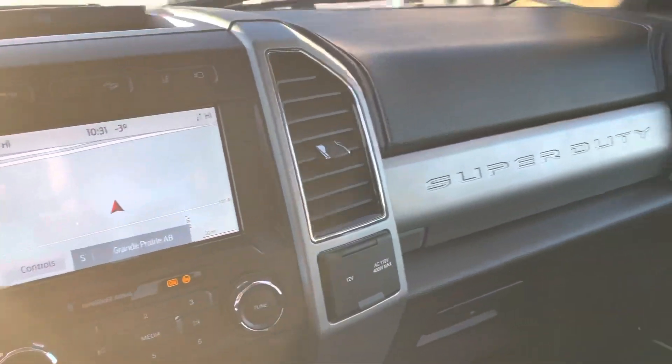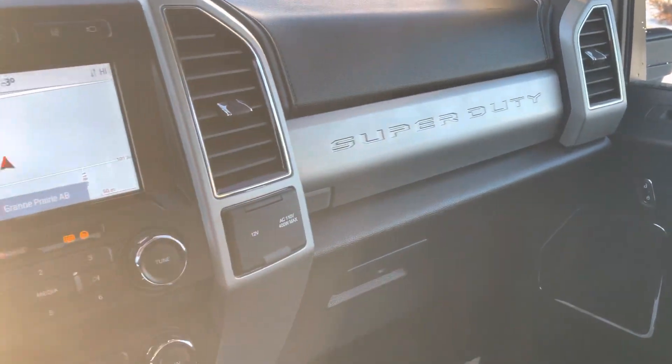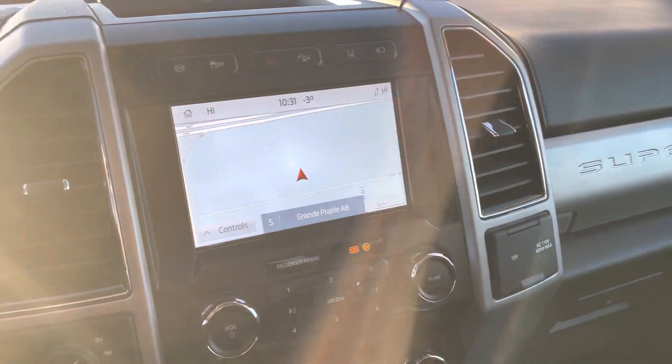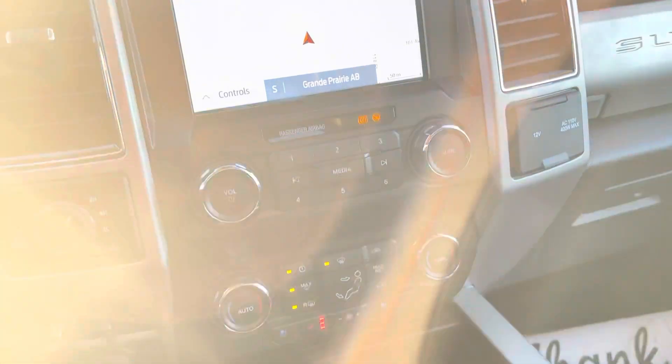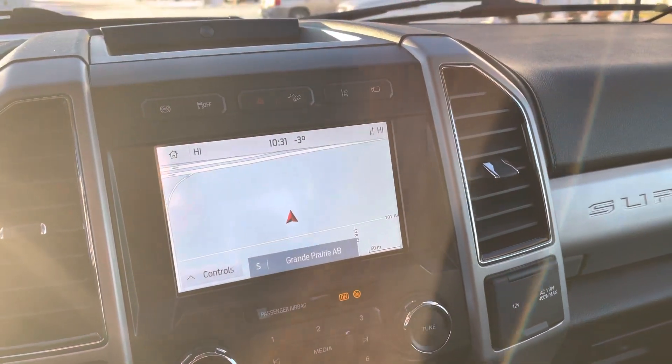And to finish it off, garage door openers on the visor. That's this beautiful 2021 Ford F350 Lariat. Thanks a lot for watching — do me a huge favor and click subscribe to this channel. If you liked this video, give it a big thumbs up, and hit that bell icon to be notified of any new videos. Thanks and have a great day!